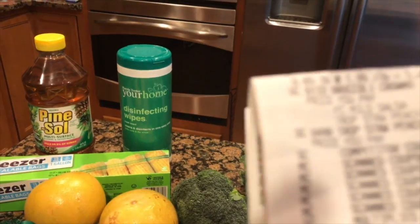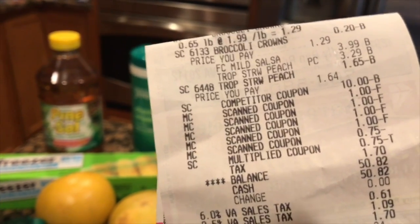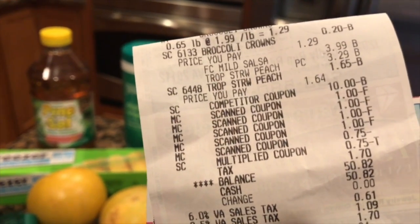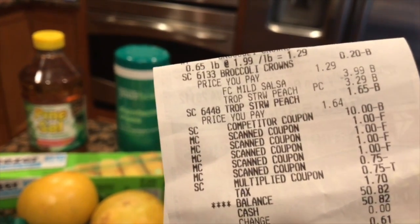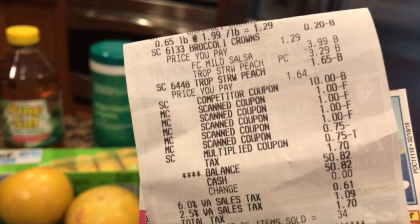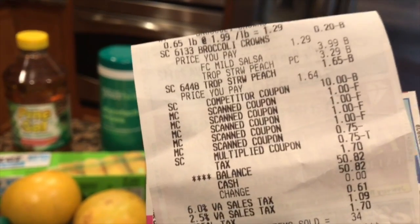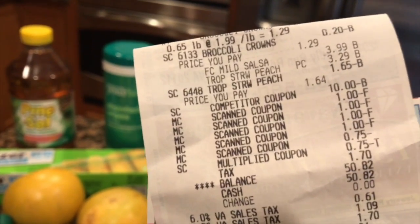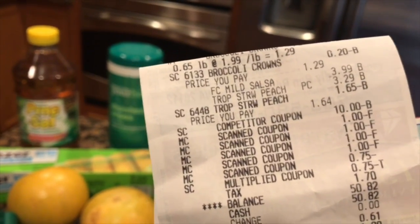The total cost for my visit was $50 and 82 cents. One of the things I like to do while shopping is use my cell phone to calculate my prices as I go to make sure I'm not going too much over budget. Today, with tax, I was over by 82 cents. I usually don't include tax in my budget, so I think I did pretty well.